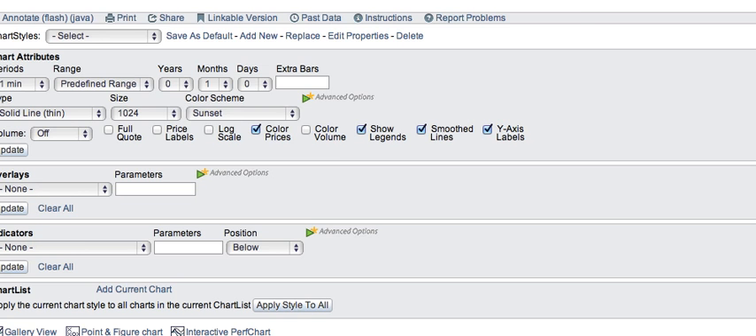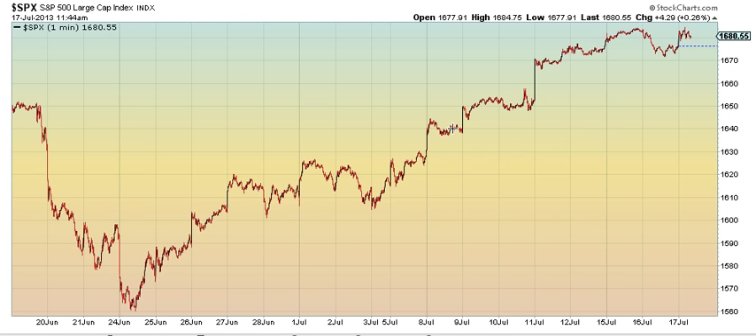And for the S&P, my target for 1, 2, 3 is 1,705. If this is not 1.618, I don't know what is. That's why I was thinking about going back in there.